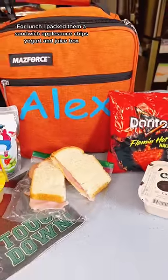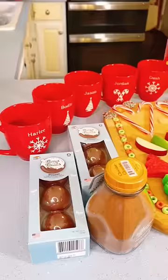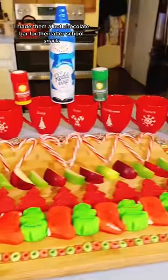For lunch I packed them a sandwich, applesauce, chips, yogurt and juice box. I made them a hot chocolate bar for their after school snack.